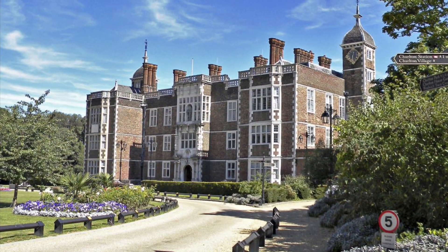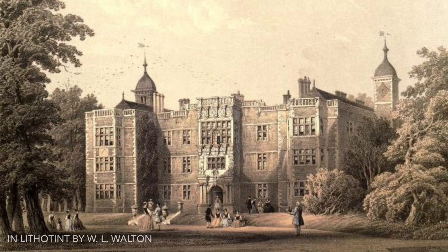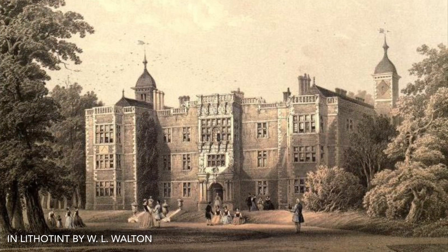Today we are going to talk about Charlton House. It is a historic house located in the London Borough of Greenwich. It is a fine example of Jacobean architecture and it is a grade one listed building, known as the best preserved Jacobean house in Greater London. It has a great hall, a chapel, a state dining room, a saloon and a gallery.